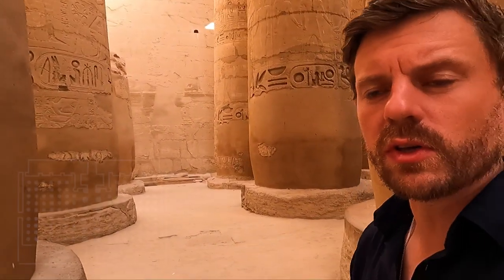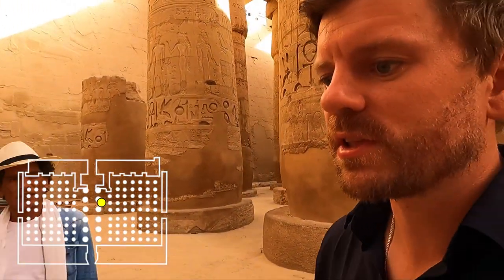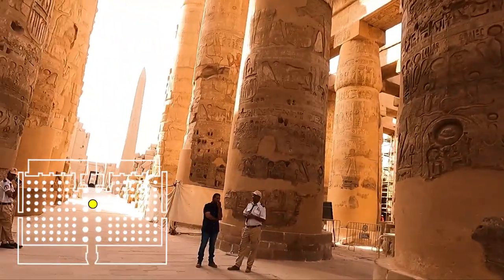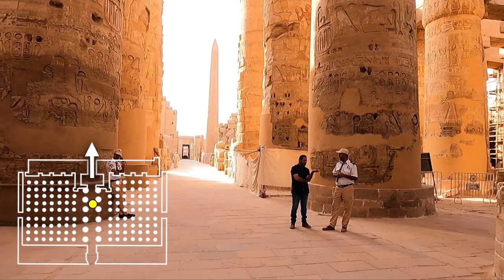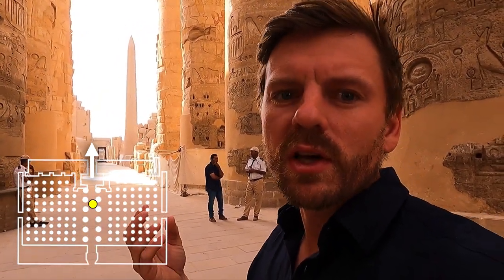We're going to walk now towards the centre of the temple, and all of these passageways sort of funnel you to a central point. When the 18th dynasty expelled the Hyksos, they attributed their success to Amun. And so at the centre of the temple, we'll find the central point where they would worship Amun.